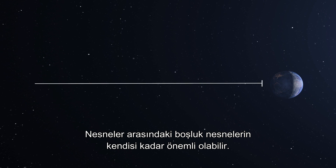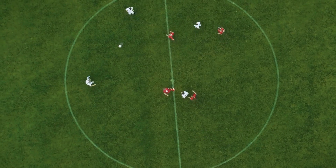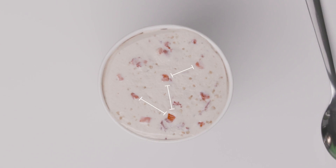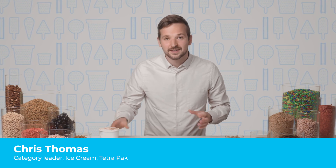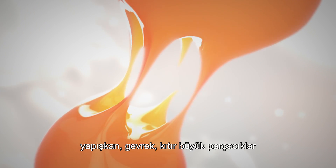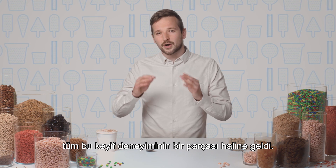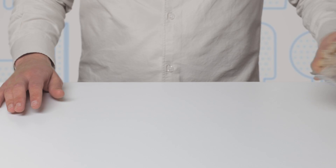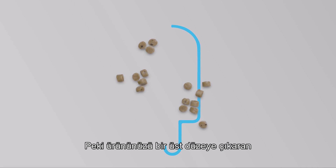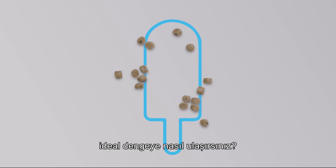The space between things can be just as important as the things themselves, and how you create that space can be a matter of instinct — and it can be an art. For ice cream lovers around the world, sticky, crunchy, crumbly inclusions have become part of the whole indulgent experience. But you can get too much of a good thing, so how do you achieve the ideal balance that lifts your product to the next level?